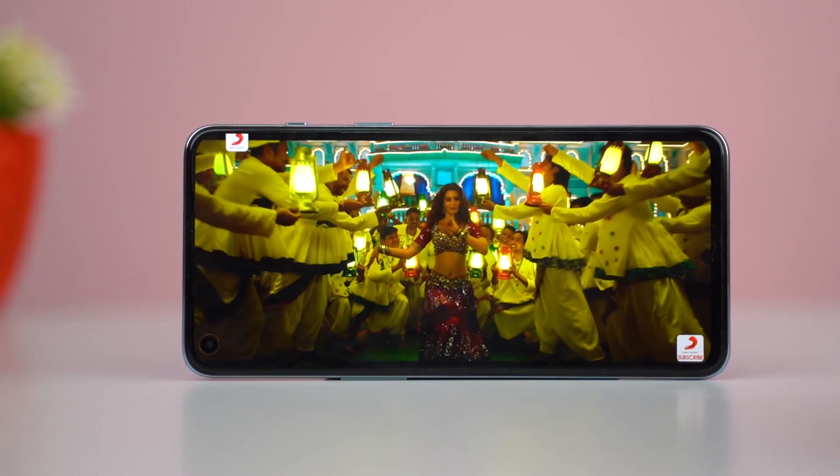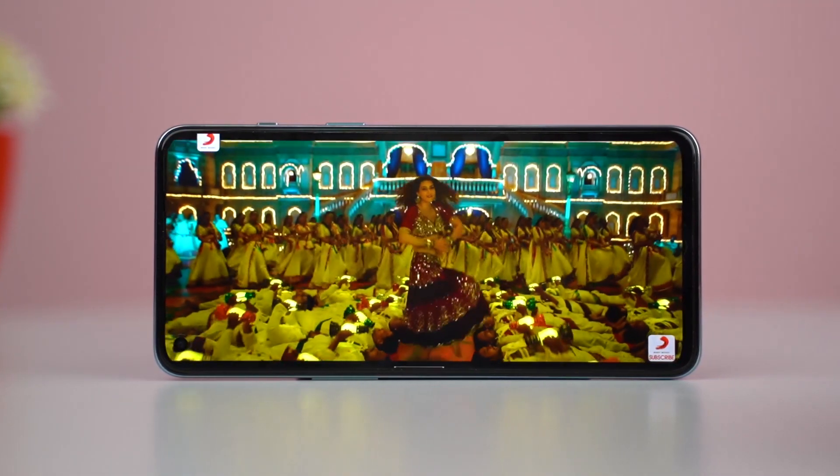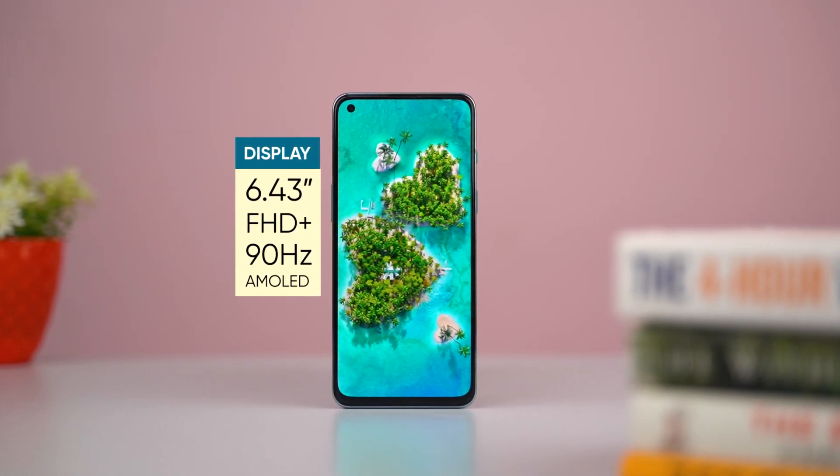The display is similar to the OnePlus Nord from last year. It has a Full HD+ display with a 90Hz refresh rate. The 120Hz refresh rate would be better, so in this aspect the POCO F3 is much better.